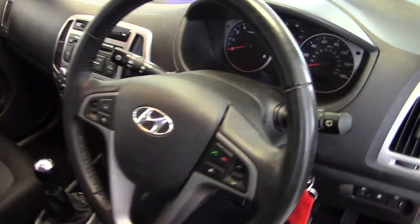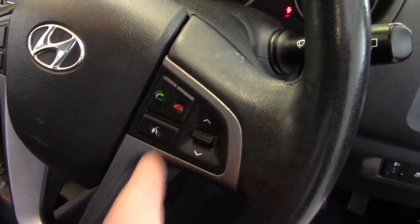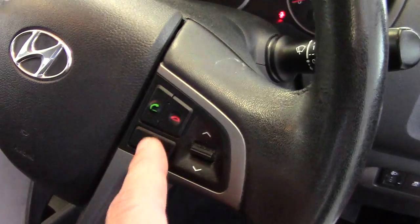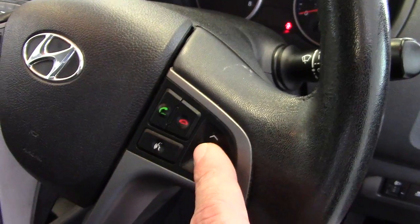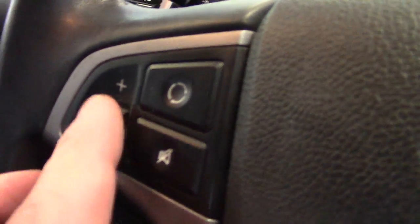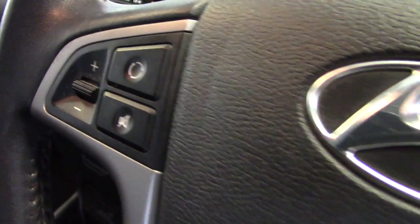It's got a leather-covered multifunction steering wheel. On the right-hand side, we've got the controls for the Bluetooth system — the controls here for voice activation and also for making and receiving hands-free phone calls. And controls for the stereo channel changing on here. Volume controls here, and a mute button for the stereo there as well.